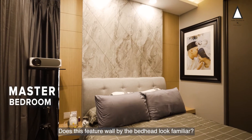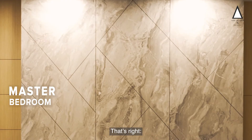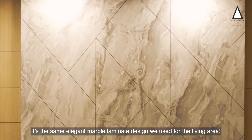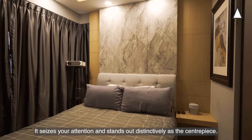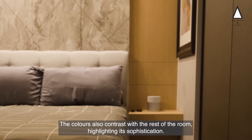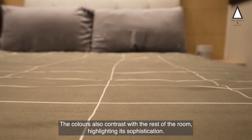Does this feature wall by the bed head look familiar? That's right — it's the same elegant marble laminate design we used for the living area. It commands your attention and stands out distinctively as the centrepiece. The colours also contrast with the rest of the room, highlighting its sophistication.